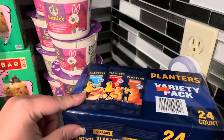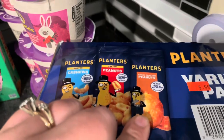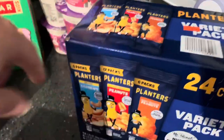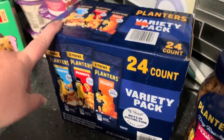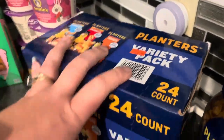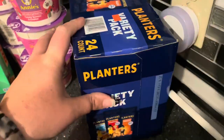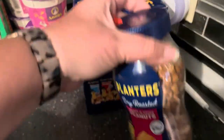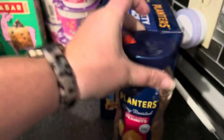$5.99 for all of these Planters nuts — there's cashews, peanuts, and honey roasted peanuts in their individual packets. There are 12, 6, and 6, so 24 count of those for $5.99 is incredible. We can freeze some of these to keep them from going rancid if we won't use them fast enough. And then I also bought the sweet and spicy peanuts as well for only $1.79.